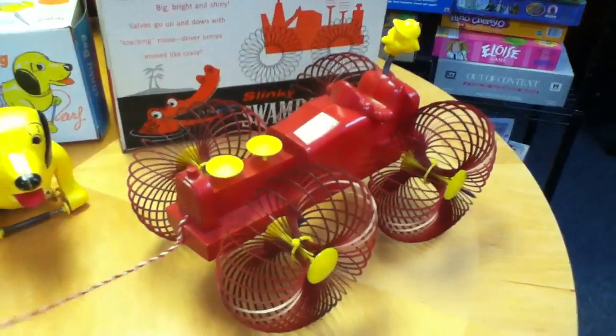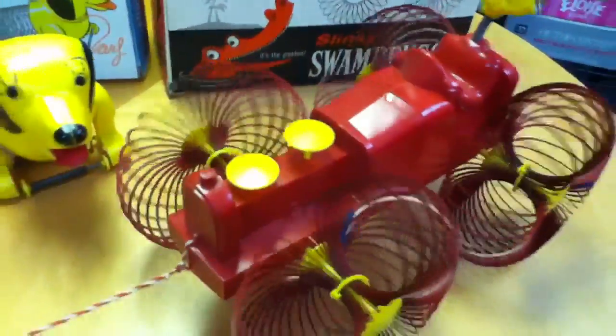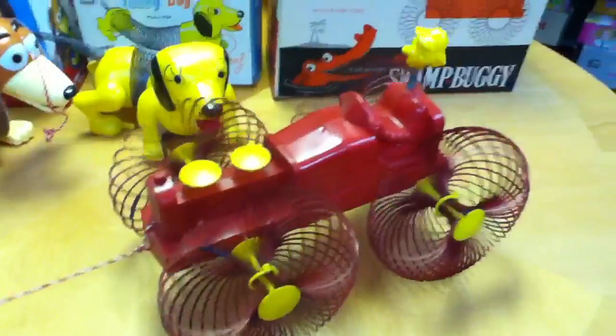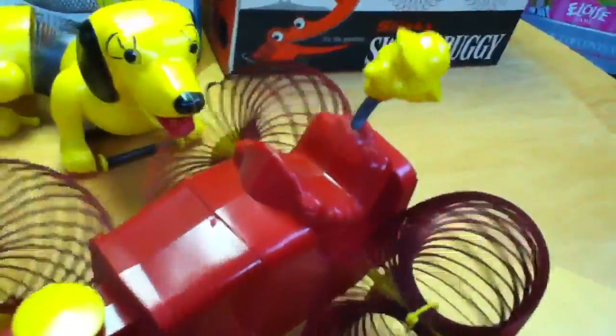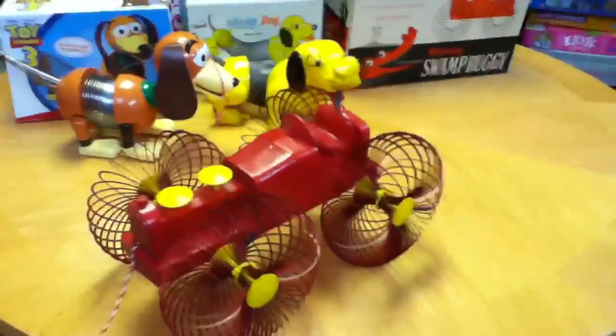There isn't a scratch on it. The commercial showed Slinky Mobiles with big Slinky wheels and pistons that move when they go. You pull them along, they have a great sound, and the driver jumps around like crazy. That's the only time they were ever mentioned in a commercial.